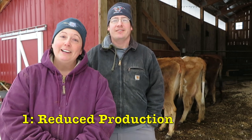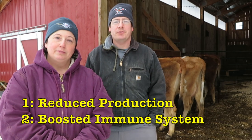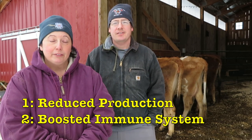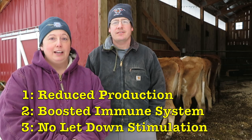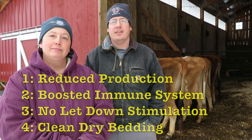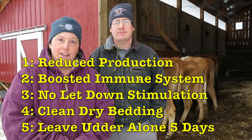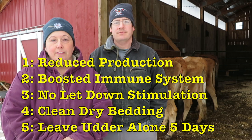To sum up, these are the things that we focused on to make dry-off successful for our cows. Number one, we reduced production. Number two, we boosted their immune system. Number three, we did everything we could not to simulate letdown. Number four, lots of clean, dry bedding — we want to keep their udders clean because that's when they're most vulnerable. And number five, not touching the udder or doing anything for the first five days.